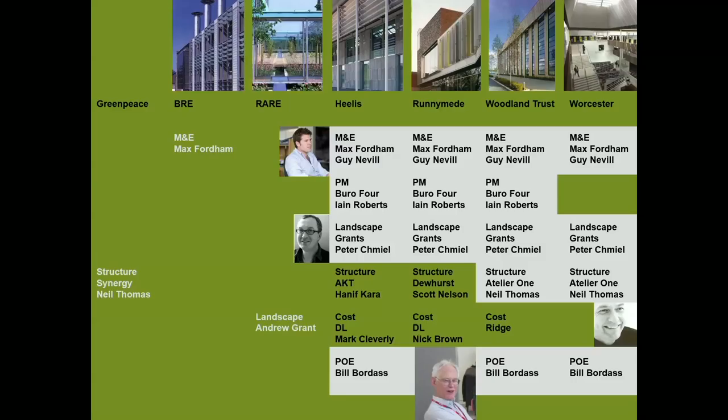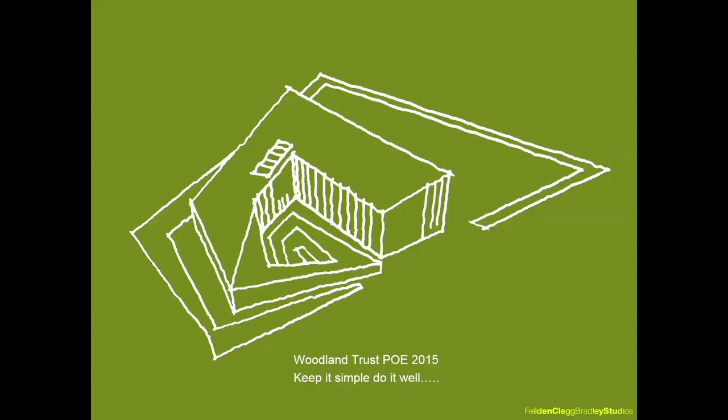The Woodland Trust was a culmination of experience from a long line of office development and POE projects. We worked with the same team on four consecutive buildings, gaining experience as a collective, reviewing and fine-tuning, carrying forward what worked well, and learning from past mistakes. The key lesson we took from the Healus National Trust project, which preceded Woodland Trust, was to keep it simple and to do it well. This became our project mantra.